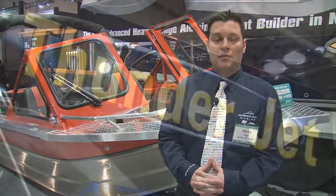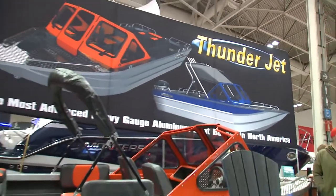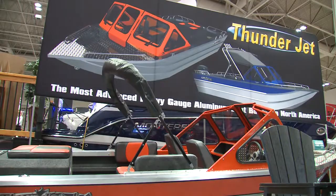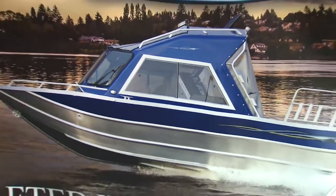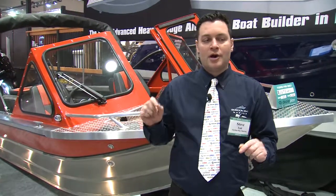We're excited to be bringing them to the eastern side of the country to see how they do on Georgian Bay and the Muskoka Lakes. The big advantage to a Thunder Jet boat over all the other jet boats is the quality of the aluminum gauge going into them. These boats are designed to run up and down rivers with rocks and everything they're bouncing off of and hitting all the time. The product can have a UHMW bottom hull, which is almost like a hockey board, and that really allows it to skip over.